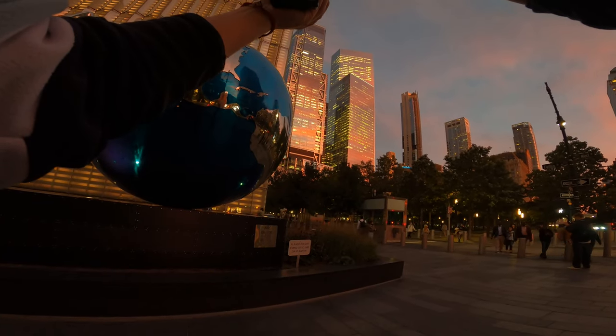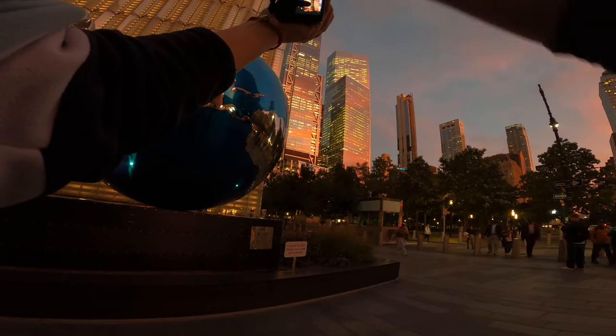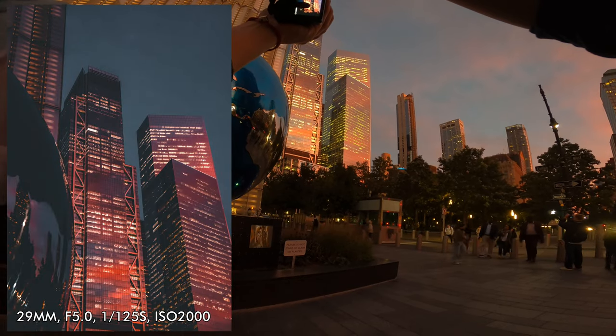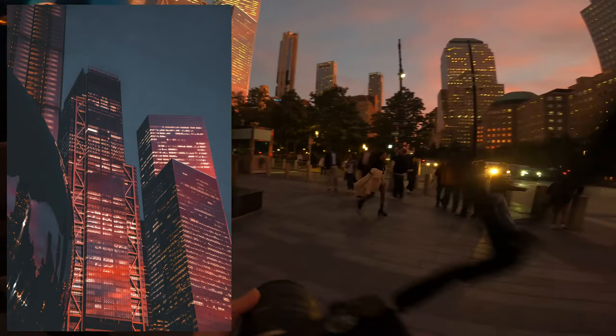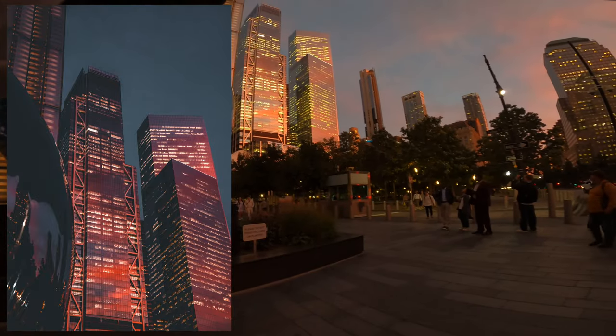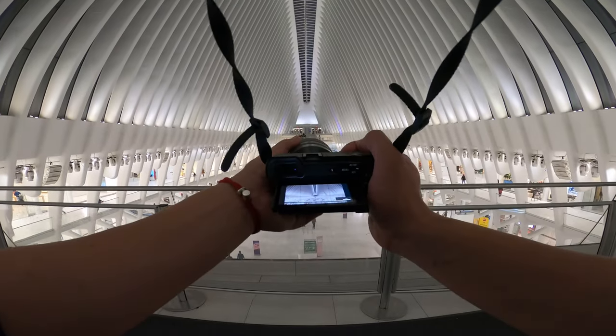I'm going to keep this globe in the foreground and focus on these two buildings in the background. This is insane, look how cool this looks.